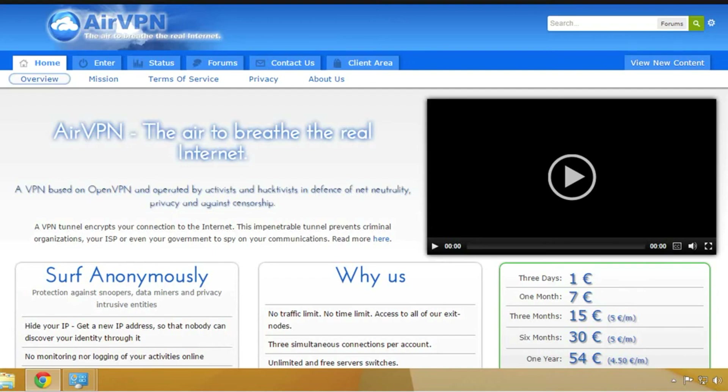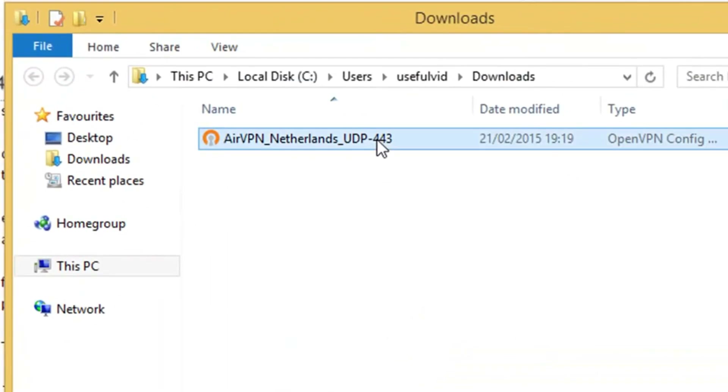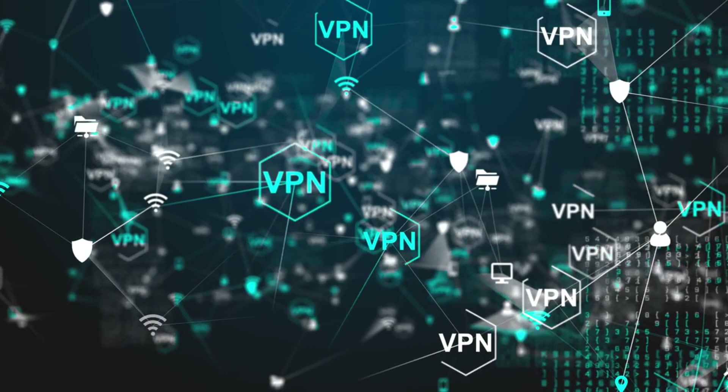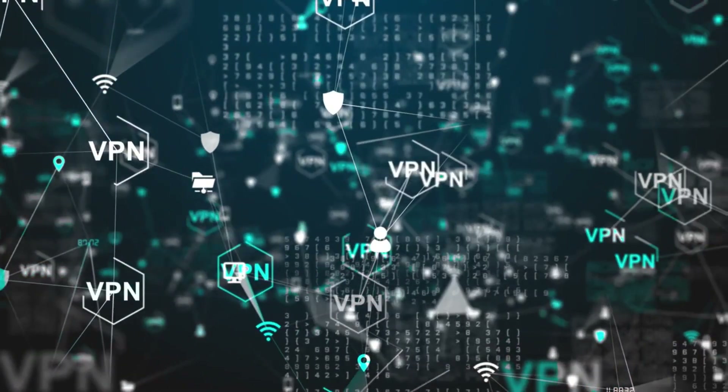Then they started recommending AirVPN — yes, the same AirVPN that still does not have an iOS application, 10 years after it was pretty much created. At the end of the day, port forwarding isn't really that worthwhile. Is it a good feature to have? Sure. But is it really going to impact your speeds that much? Not really. The only VPNs that really do support port forwarding nowadays are Private Internet Access and AirVPN, neither of which I really recommend. I don't really trust the company that owns Private Internet Access and it hasn't done anything interesting with the product for a number of years. So as long as you pick a VPN with good speeds, you don't really need port forwarding.